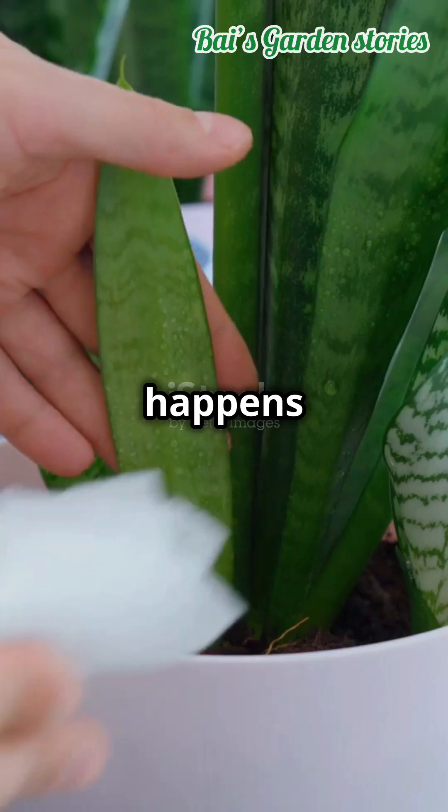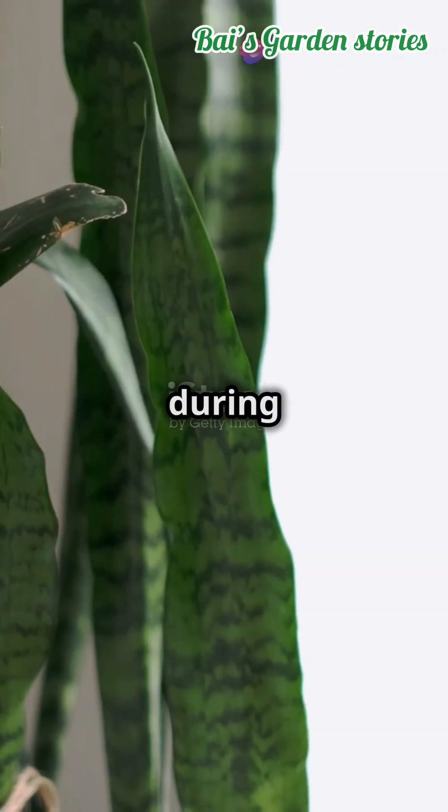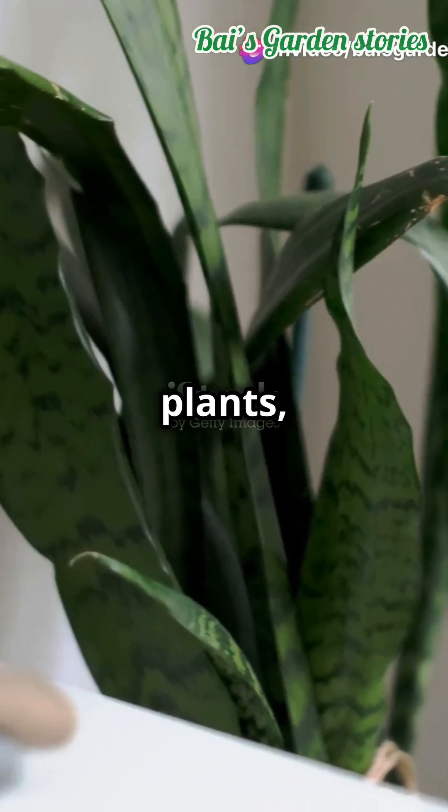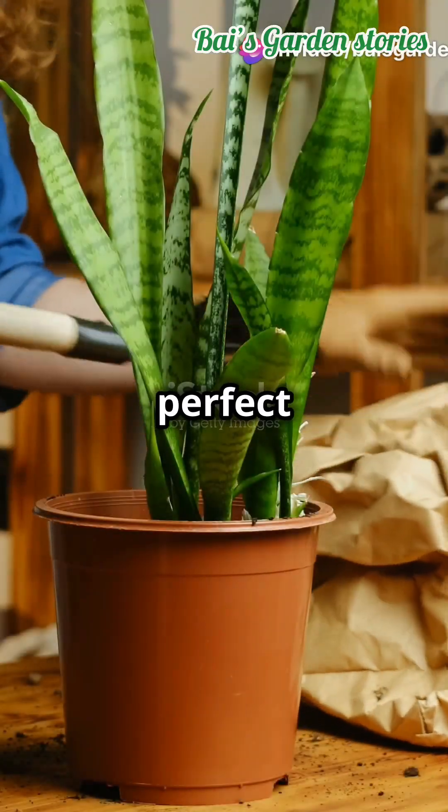This magic happens because of a process called CAM photosynthesis. Instead of opening their pores during the day like most plants, snake plants open theirs at night to release oxygen. So they're perfect for your bedroom.